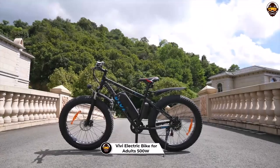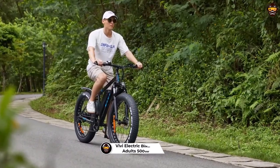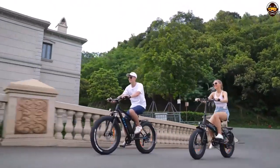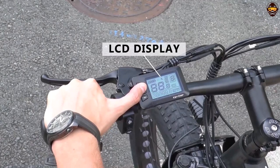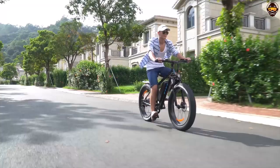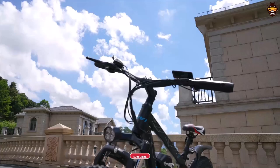Number 3: Vivi Electric Bike for Adults 500W. The Vivi Electric Bike is one of the best electric bikes available under $1,000. With its 500-watt motor, 26 and 27.5-inch mountain bike frame, and 48V 13Ah and 10.4Ah removable battery, this electric bike offers plenty of power and range to tackle hills with ease. Its Shimano 7-speed gear system allows you to tailor the performance to best suit your needs, and its fat tire design gives you superior traction on off-road terrain. With up to 50 miles of range on a single charge, this electric bike is perfect for commuting or leisurely rides.